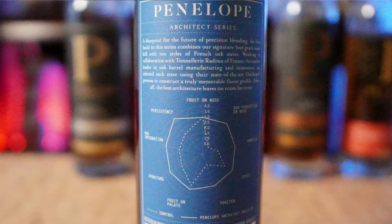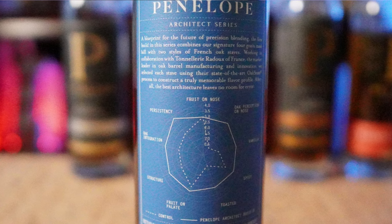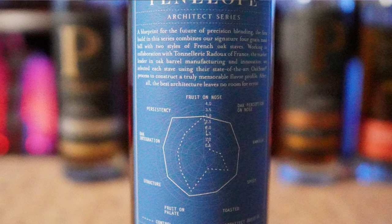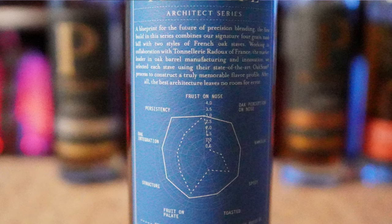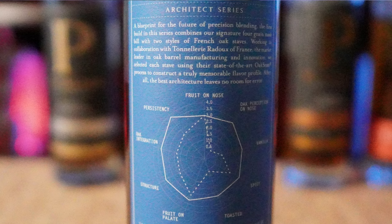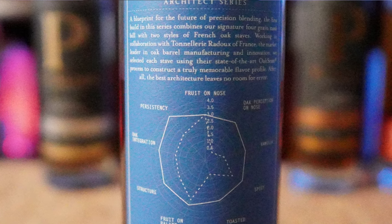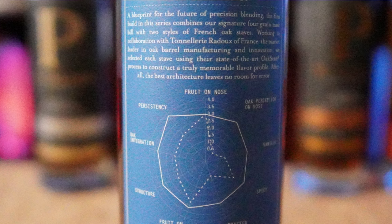I'll read to you a little bit of what they say: 'A blueprint for the future of precision blending. The first build in the series combines our signature four grain mash build with two styles of French oak staves. We selected each stave using their state-of-the-art oak scan process to construct a truly memorable flavor profile. After all, the best architecture leaves no room for error.'